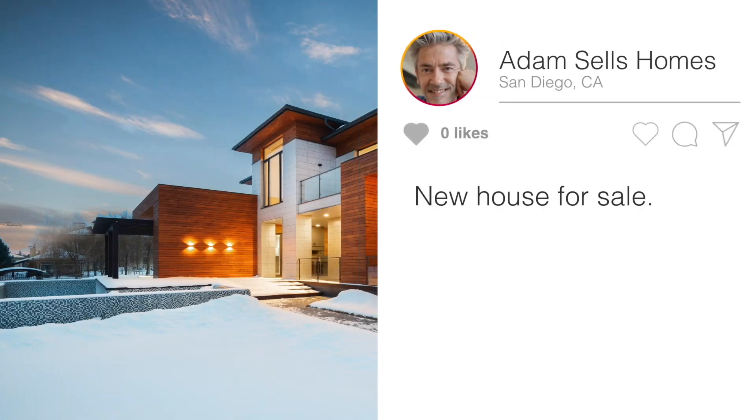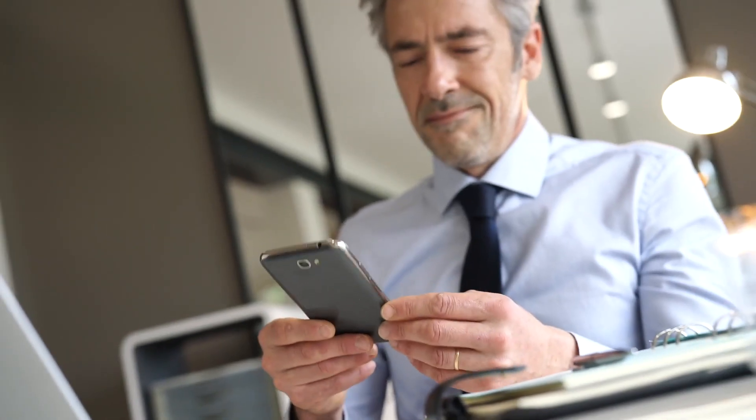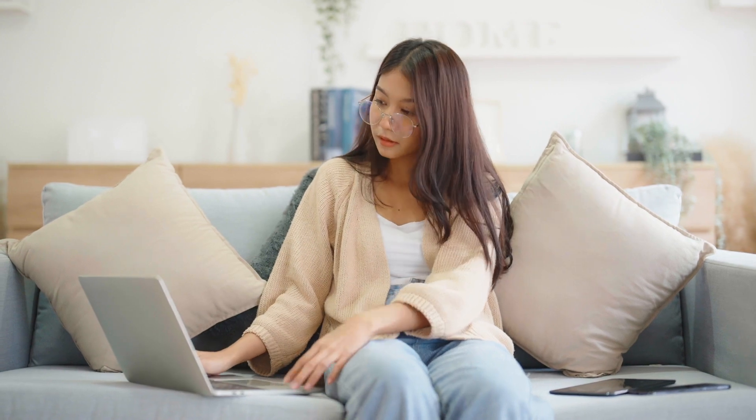Do you want help marketing your listing on social media? Are you juggling multiple design apps instead of winning more listings?